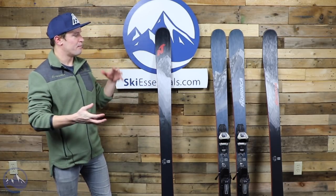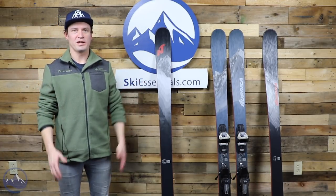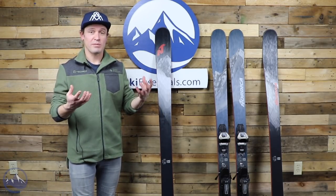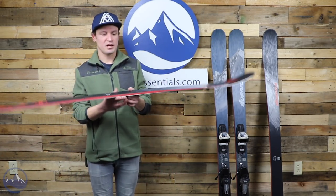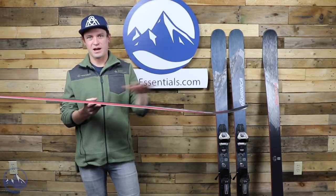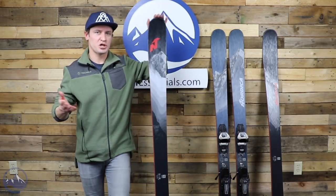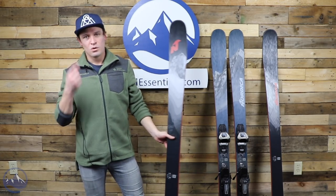Among that category, the Enforcer 88 feels a little different, which is cool — it would be boring if everything felt the same. Let's quickly recap construction and shape. You probably know the Enforcer story by now, since all the Enforcer skis share a lot of the same characteristics. This just happens to be the narrowest. It has a wood core and two sheets of metal.